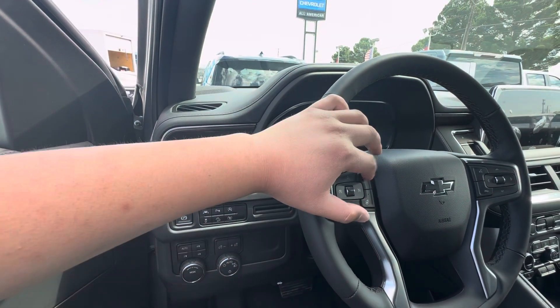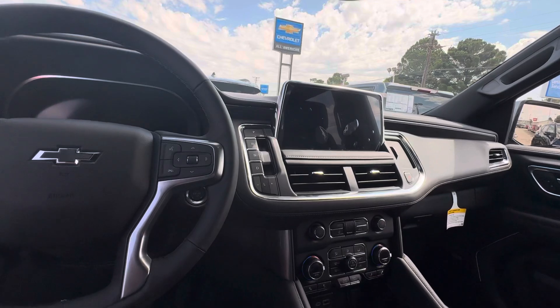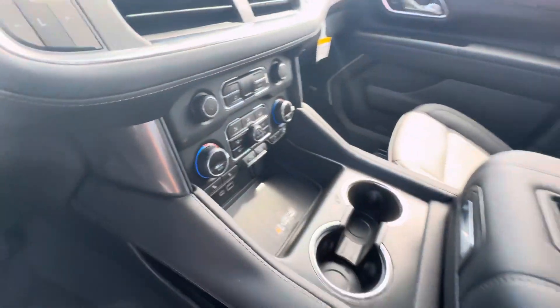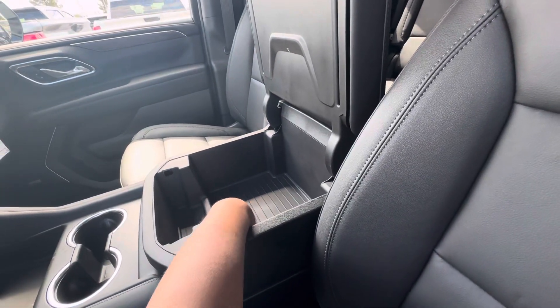Heated seats, frontal collision mitigation. Nice large center display. Nice large center console.